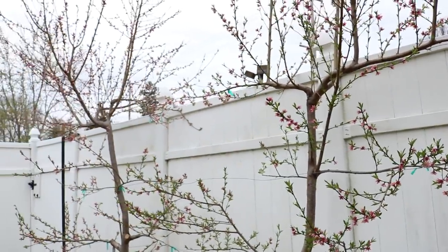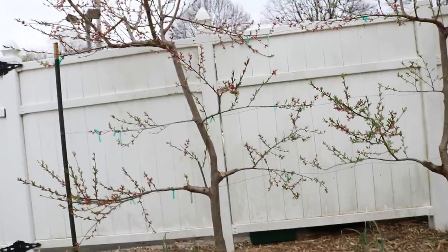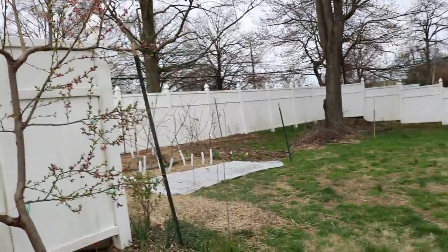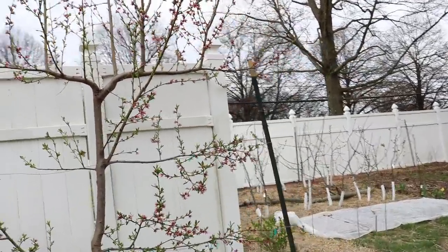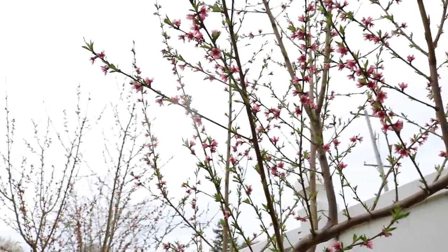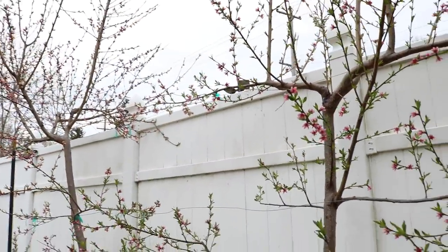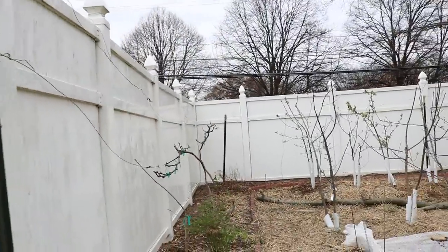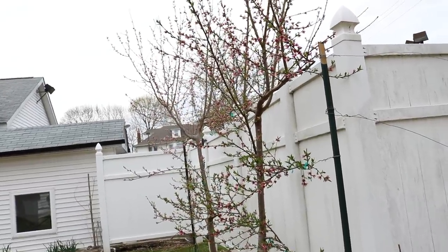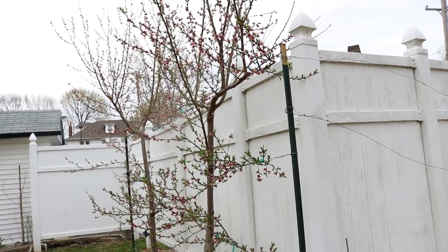I'm expecting somewhere in the neighborhood of about 200 fruits a piece — that would be ideal. But we'll see what happens because I am expecting a frost. Today's only April 11th and I'm expecting a frost to come in and really hit a lot of these flowers. A bit disappointing, but we don't know if it's going to happen. I'd say there's probably about a 50% chance at this point in the year, because we still have about three weeks of potential frost between now and May 1st.